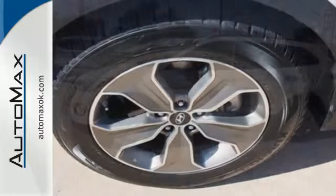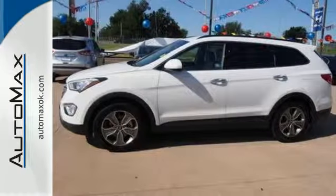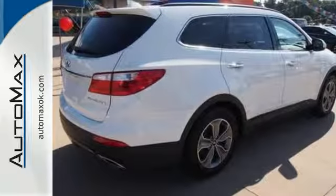You'll appreciate the heated mirrors, heated front seats, keyless entry, 3rd row seating, and multi-function steering wheel.